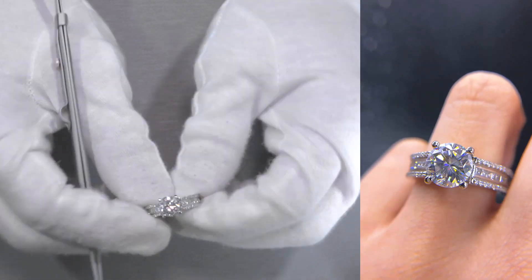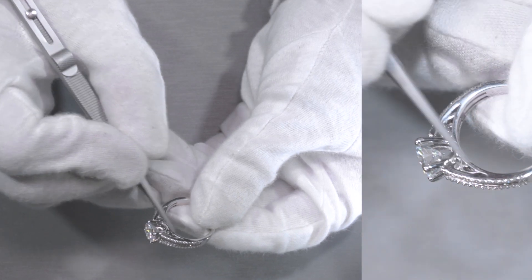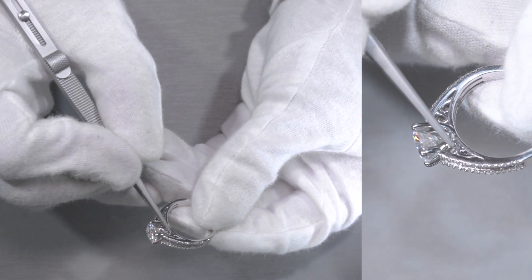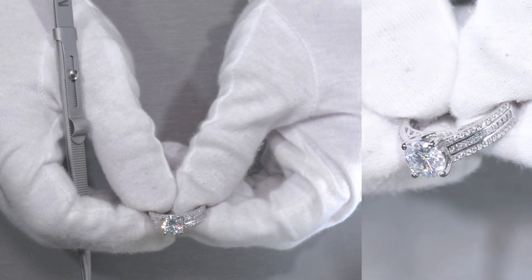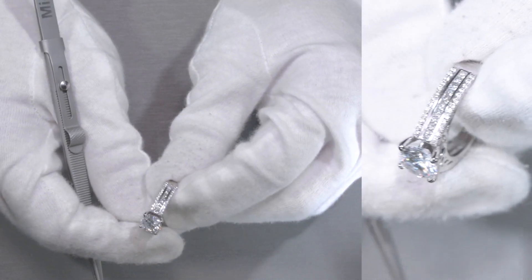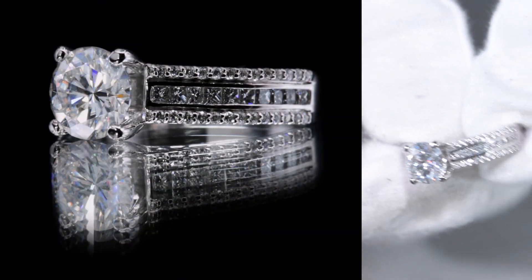It's really pretty. Right in between the channel set as well as the bridge, there's a scroll design, so there's a lot that goes into this specific design. It's all made of white precious metals — in this case, it's 14K white gold.